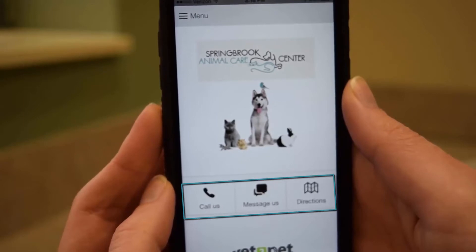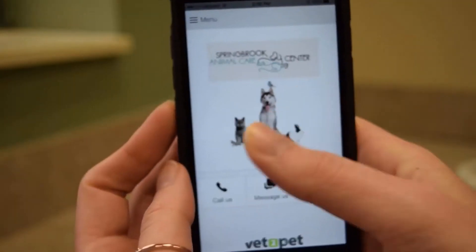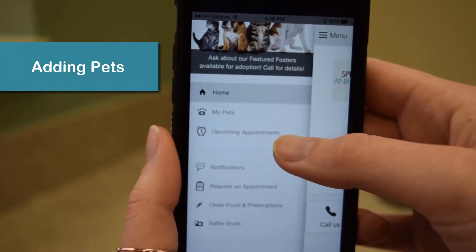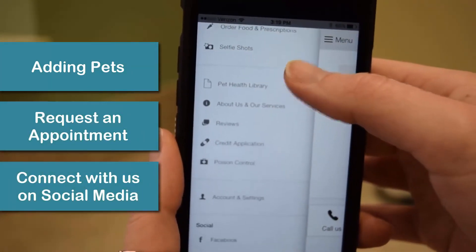From the home screen, you can call, message us, or even get directions to our clinic. Swipe right or hit the menu button at the top left and you can do a variety of things, from adding pets to requesting appointments to connecting with us on social media.